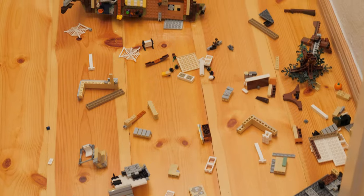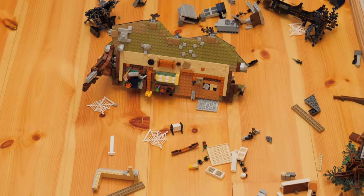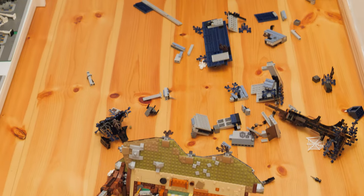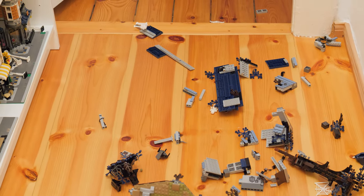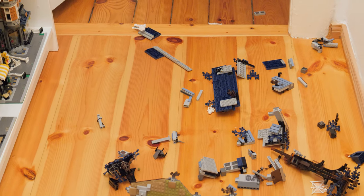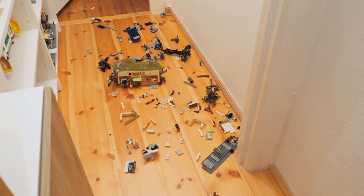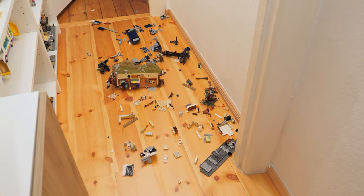On a completely unrelated note — can you guess which set this is? There's construction work being done next to our apartment building, and today everything shook so violently that this poor Stranger Things house just fell from the shelf and broke into what seems like a thousand pieces. Now I have to figure out: am I going to build it back together, or am I just going to part it out?